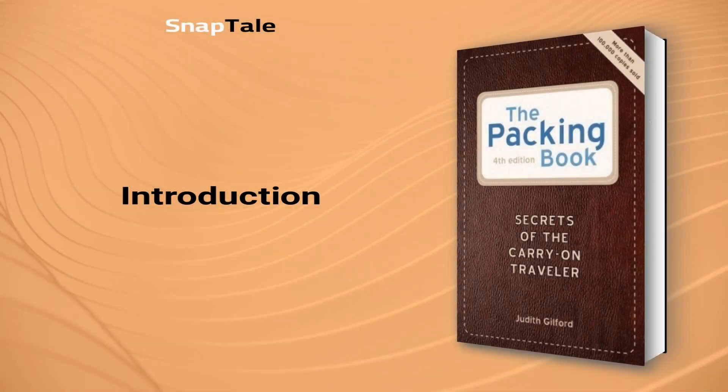Judith Guilford, The Packing Book: Secrets of the Carry-On Traveler. Discover the secrets behind stress-free traveling with Judith Guilford's The Packing Book. This summary will explore how to maximize efficiency while minimizing your luggage, without compromising style or personal needs.